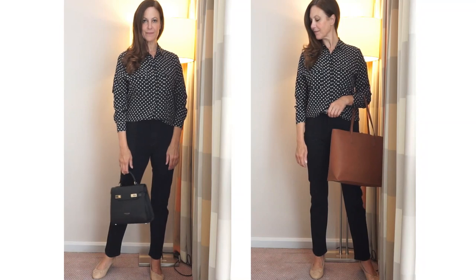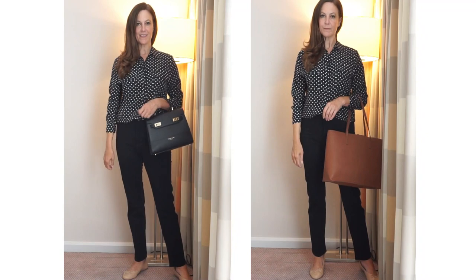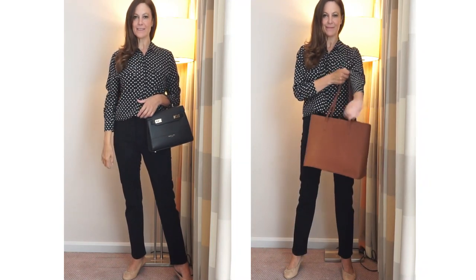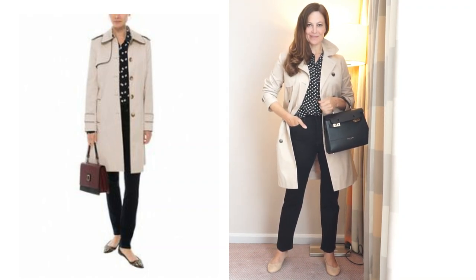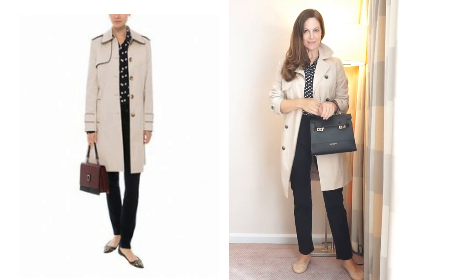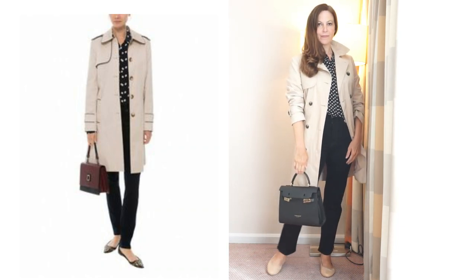I've put my blouse together with some black straight leg jeans and some different bags — a black structured bag and a brown tote bag — and on my feet I have some nude ballet flats. I've tried layering the look a couple of different ways. The first way is with a trench coat, taking inspiration from a look I loved. The model has on some animal print shoes, but I'd also like to try this with nude or black loafers.